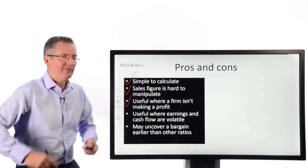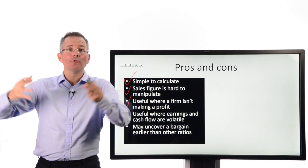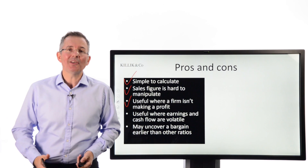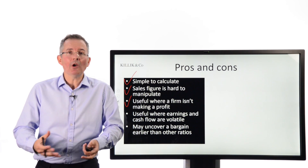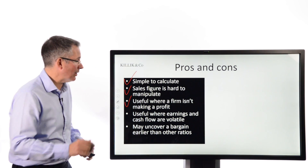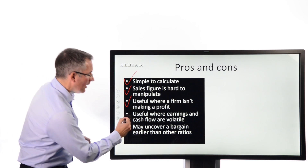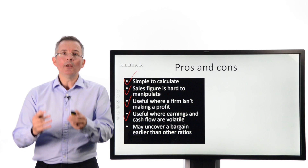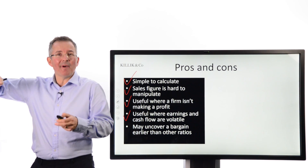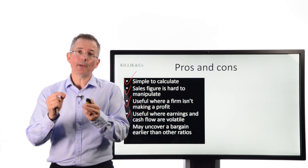It's also useful where a firm isn't making a profit. If you're comparing companies in a sector where everyone's losing money because they're all trying to grow, you can't use price-earnings ratios, you can't compare on dividend yield, you can't do enterprise value to EBITDA. But if there's a sales number, you've at least got something allowing you to make a value judgment comparing one firm to another, or to a sector. It's also useful where earnings and cash flow are volatile, as you may still be able to draw conclusions from a trend in the price-to-sales ratio.